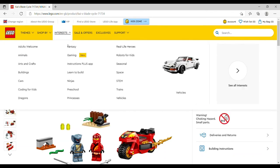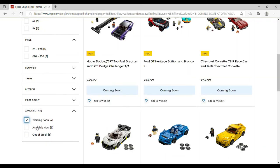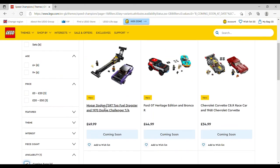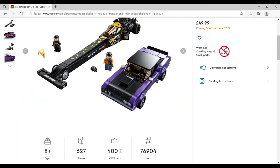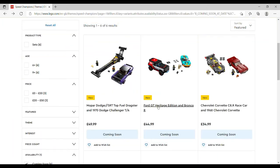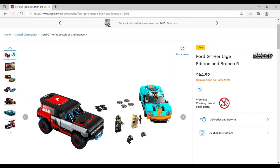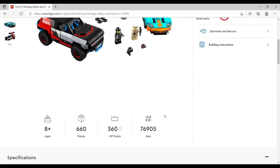Nearly there! A couple of big themes still to go, starting with Speed Champions — six summer releases. There are only one or two I really want. The Mopar Dodge SRT Top Fuel Dragster and 1970 Dodge Challenger is £49.99, set number 76904, 627 pieces. I don't really like the dragster but I do quite like the Dodge Challenger — mainly because it's in purple. You get two figures, each with a helmet or hair option.